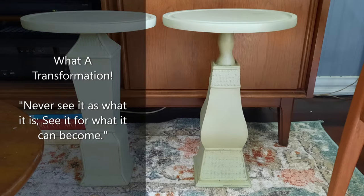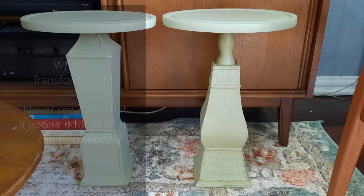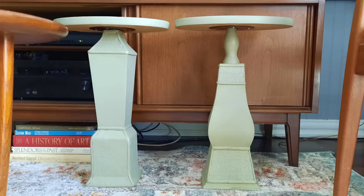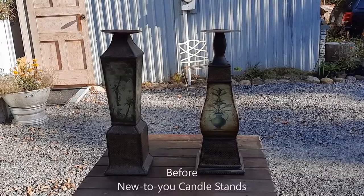What a transformation! One of my favorite sayings in design and decor is: never see it as what it is, see it for what it can become. Thanks for joining me today. Welcome back to Valerine's Home and Gardens. Now let's take a look at this transformation.